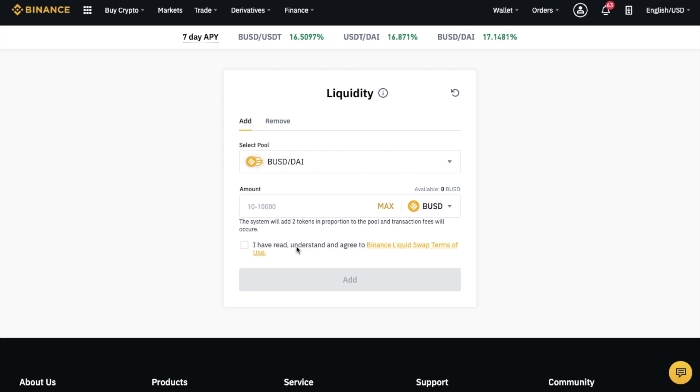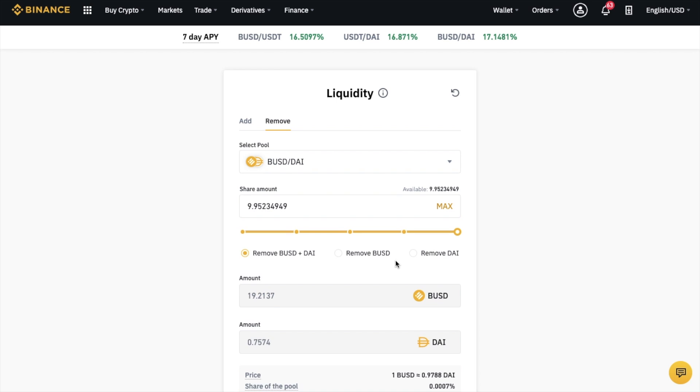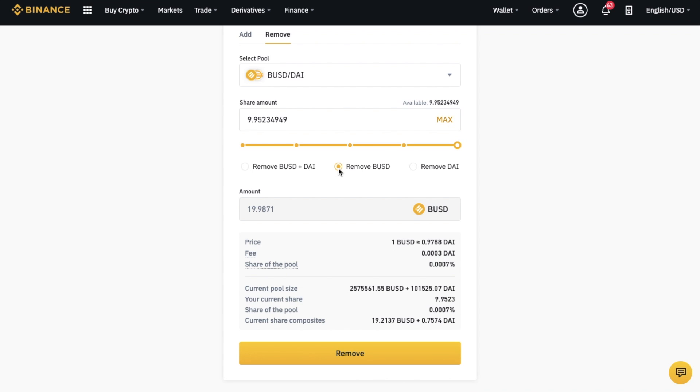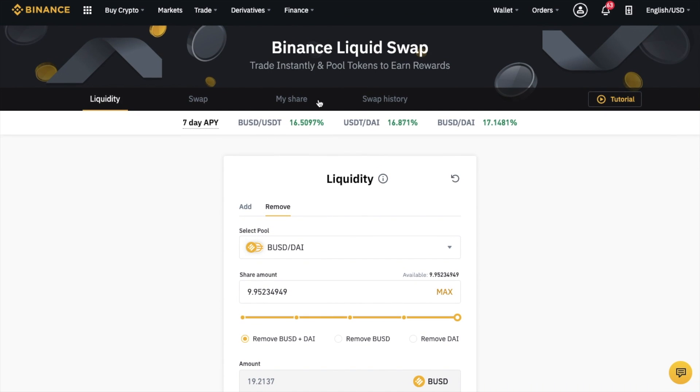If you want to remove or unstake, you can do so under the Remove tab at any time by selecting the pool and the share amount. You can choose whether to remove from the pool in both proportional tokens or in a single token of your choice. When removing a single token, there will be a transaction fee deducted from the amount due to the need to trade the coin first. It will show you the price, the share of the pool, the current pool size, your current share, and the share composites.